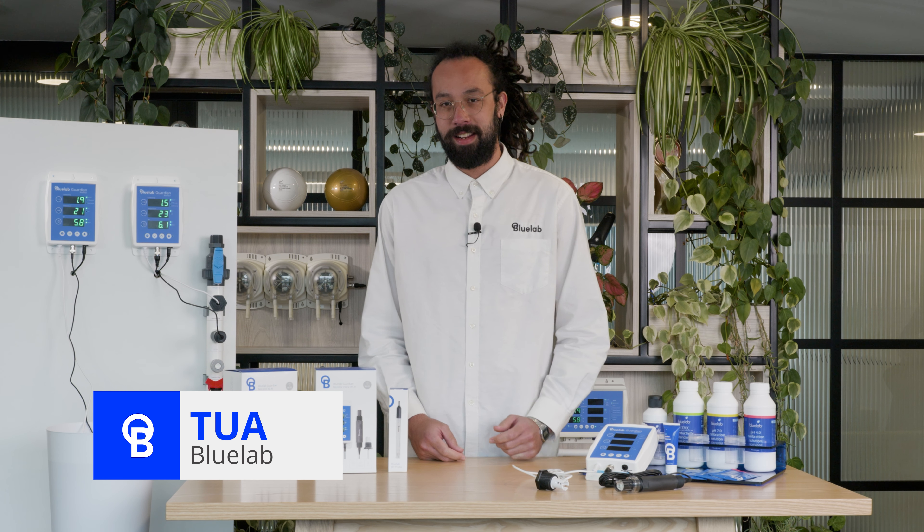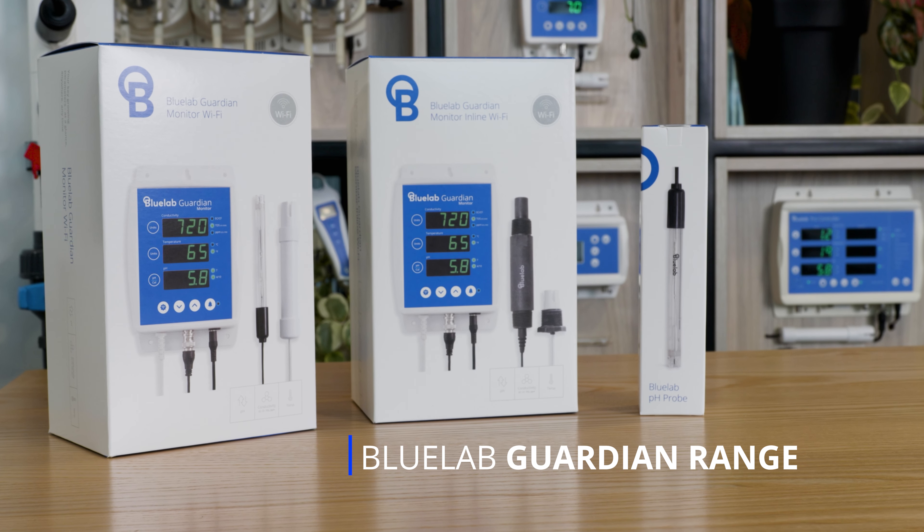Hey, I'm Tua from Bluelab. I'm here today to talk to you about the Bluelab Guardian Monitor range, the ultimate nutrient solution monitors, giving you 24-7 conductivity, pH and temperature readings.